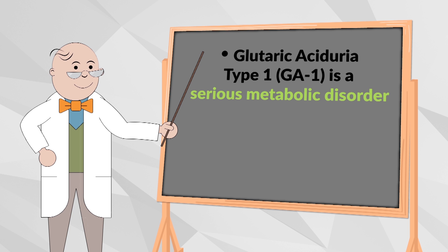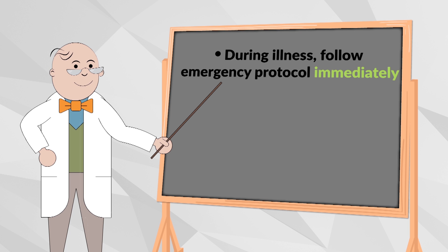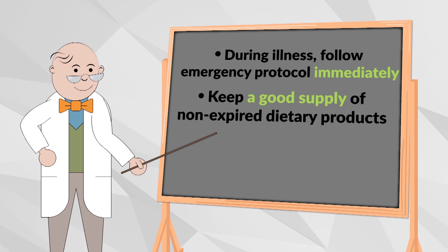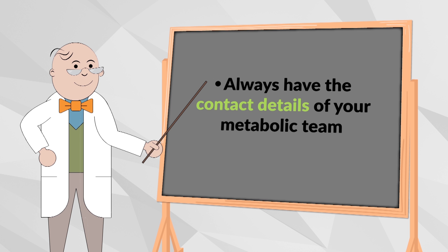To review: GA1 is a serious inherited metabolic disorder that can lead to severe, sometimes irreversible problems. You can manage GA1 with a protein-restricted diet, a special metabolic formula, and carnitine. When your child is ill or not behaving as usual, it is imperative to contact your metabolic team immediately to prevent a metabolic crisis. Always ensure that you have a good supply of your special dietary products and metabolic formula and that they are not expired. Continue to give the amount of metabolic formula as prescribed, have your emergency protocol ready, and always have the contact details of your metabolic team. To learn more about GA1 and how you can support your child, visit MedicalFood.com.